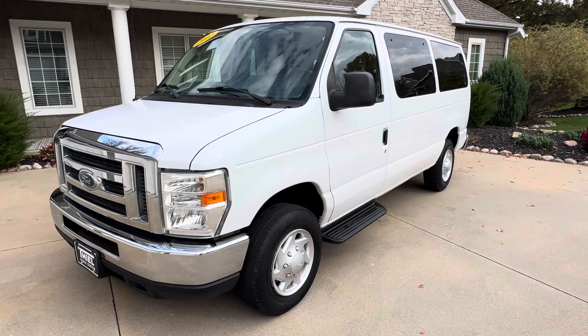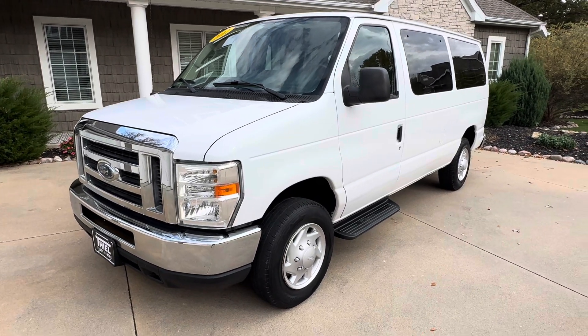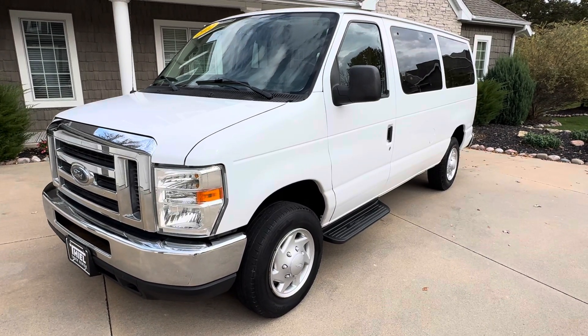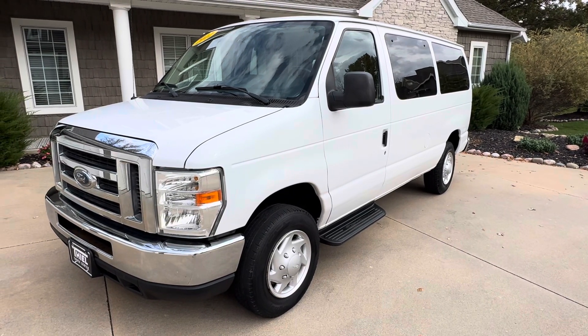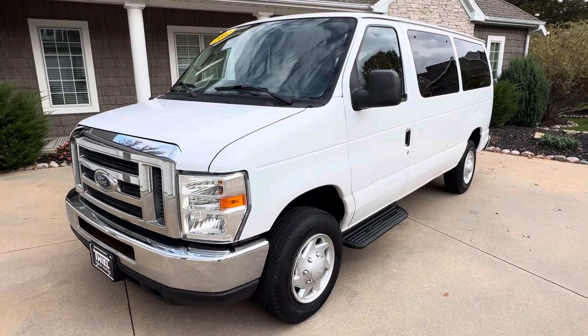Hey, what's up everybody, welcome back to the Teal Truck Center YouTube channel. My name is Jim Teal with Teal Truck Center out of Pleasant Valley, Iowa. We are a truck, SUV, and van dealer on the very eastern side of the state of Iowa in the area called the Quad Cities, located on Highway 67, two miles south of Interstate 80. If you're rolling through the area on 80, come check us out.